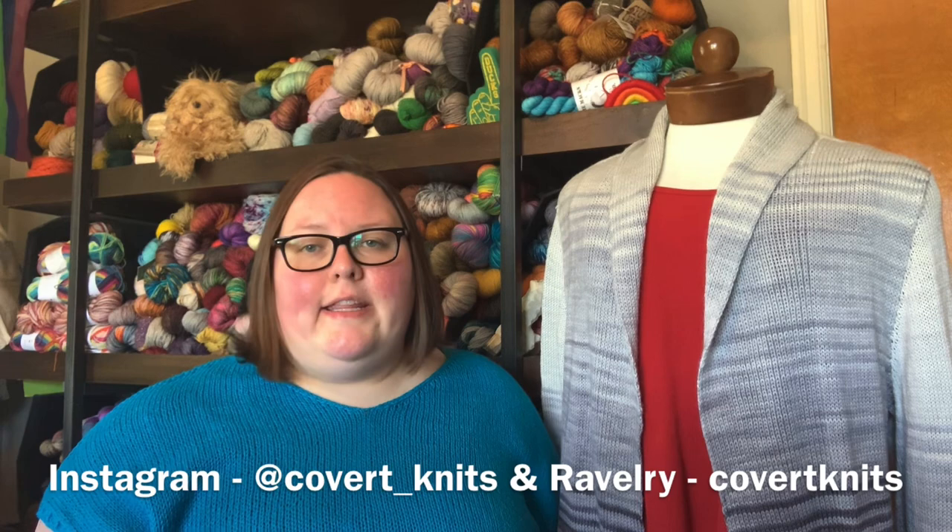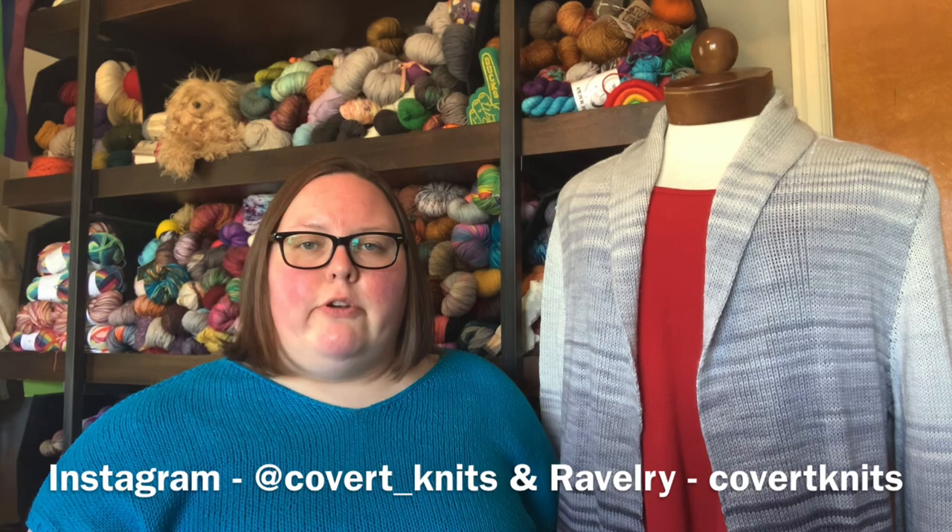Good morning and welcome to the Covert Knits Podcast. My name is Abigail Covert. Thank you so much for joining me today. This is my podcast where I chat all about knitting and yarn and anything fiber related. Today is Saturday, August 14th, and I'm coming to you from Omaha, Nebraska.